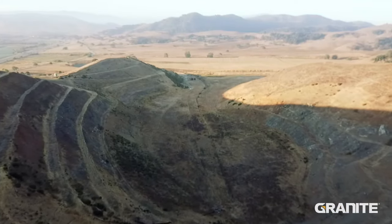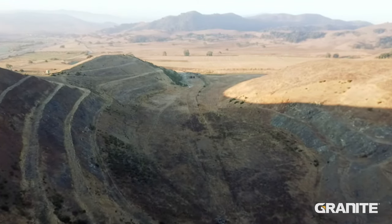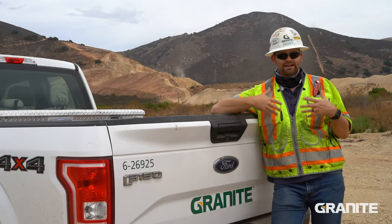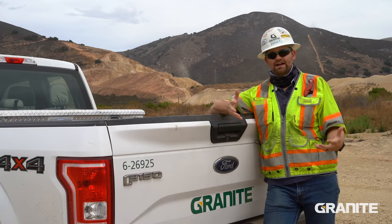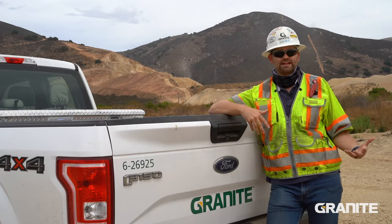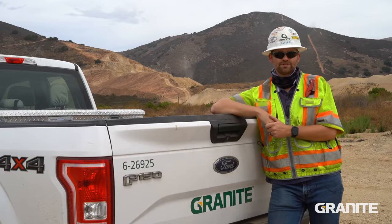After all the material has been removed, we'll redevelop the site, re-slope the grading, bring in topsoil, vegetate, and allow the mine to return back to its natural state so the property can be used for other uses.